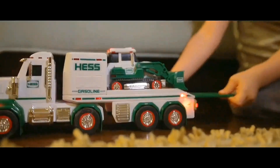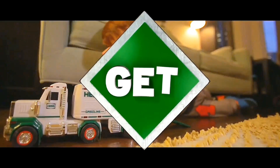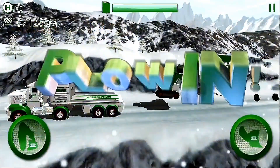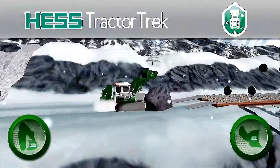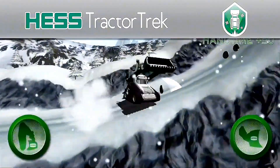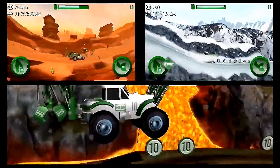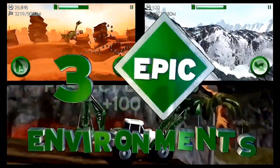Let's get plowing! Turn your Hess toy truck up to 11 with Hess Tractor Trek for iOS, Android, and Gengel — Hess's biggest game yet. A fast-paced racer that captures the magic of this year's toy. Race your tractor through three epic environments.